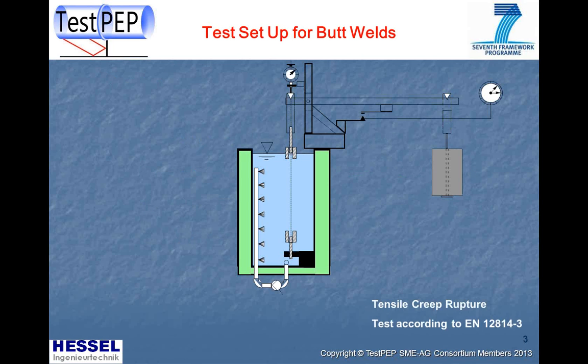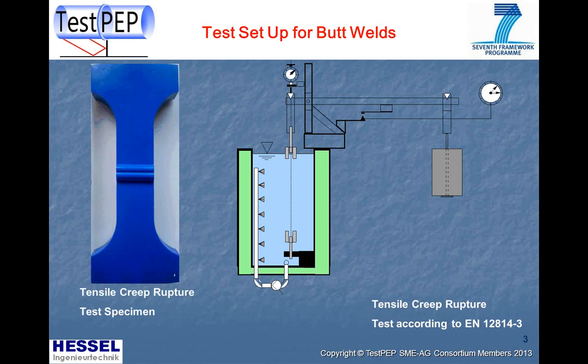In this slide, the test setup for creep rupture testing of butt welds is described. These tests are done according to the relevant EN standard. The test specimen is machined from the pipe and placed between two clamps in the equipment. We have a test bus containing the test fluid, and testing is carried out at elevated temperatures to reduce test time. A pump circulates and mixes the test fluid through the test bus.